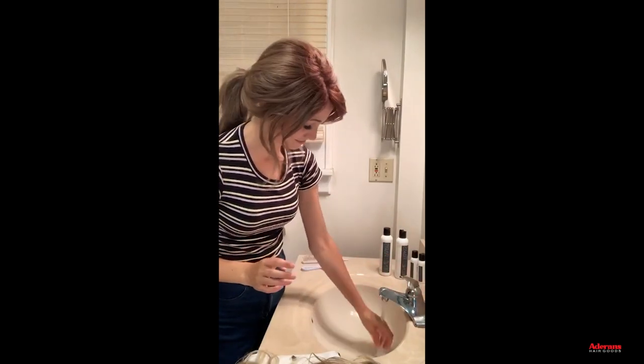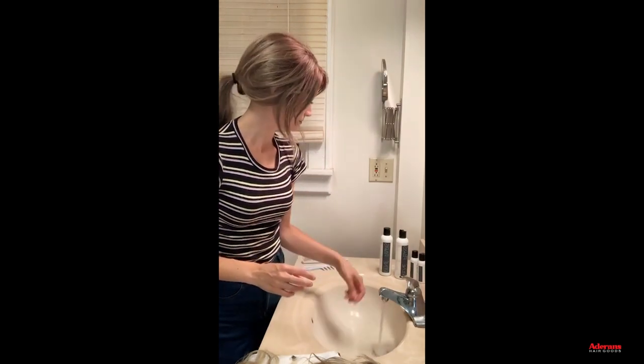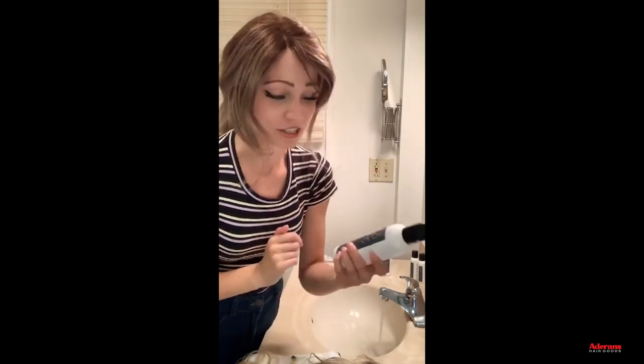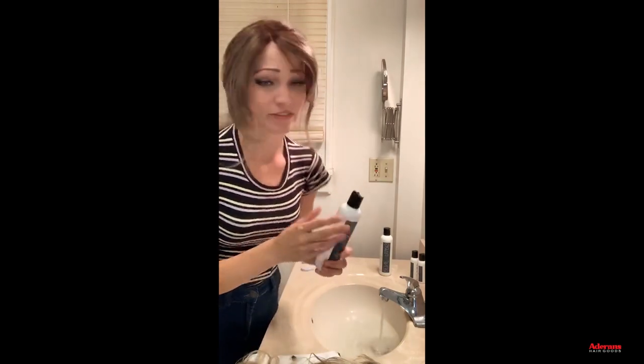The recommendation is to pour about one cap full of shampoo into the water — you can literally measure one cap full or just give it a good squeeze into the water. If you're working with a longer wig, use a bit more; if it's a shorter wig, you can use a bit less.